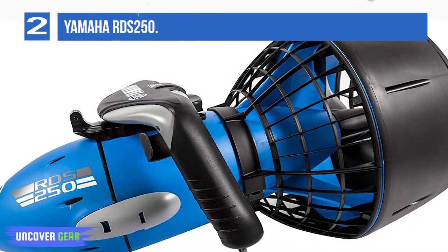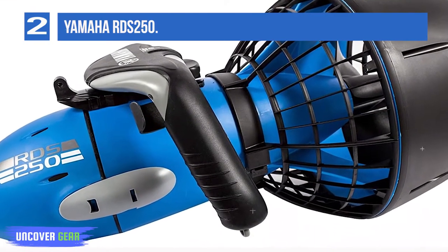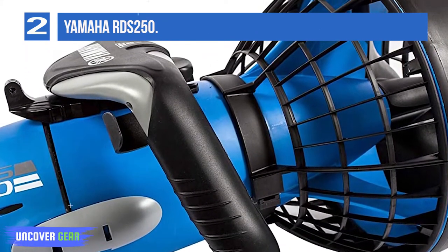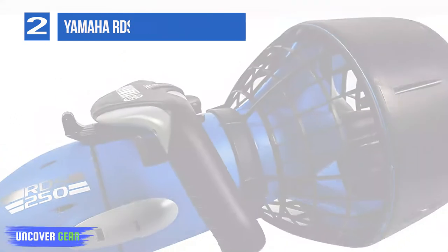Speed: up to 2.5 miles per hour. Depth: 98 feet. Runtime: up to 2 hours. Size: 612 by 385 by 312 millimeters. Weight: 18 pounds including the battery. Battery type: sealed lead acid. Buoyancy: neutral.